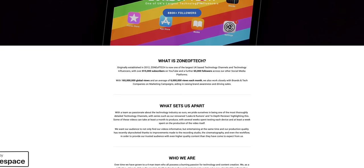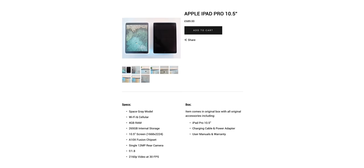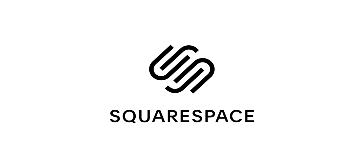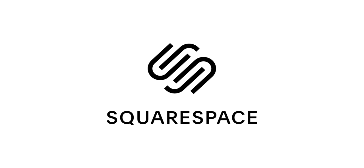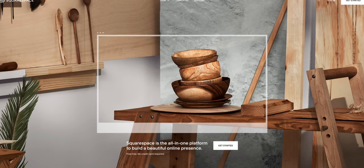This video is sponsored by Squarespace. We've built our own website and our store, zonetek.com/store, where we sell actual tech devices — not merch, at least not yet — that we've actually used. Check out the store using the link below. We built the website and the store using Squarespace, and the funny thing is we actually built those months before Squarespace even became a sponsor. I've had the zonetek.com domain for at least three years, again before even working with Squarespace.